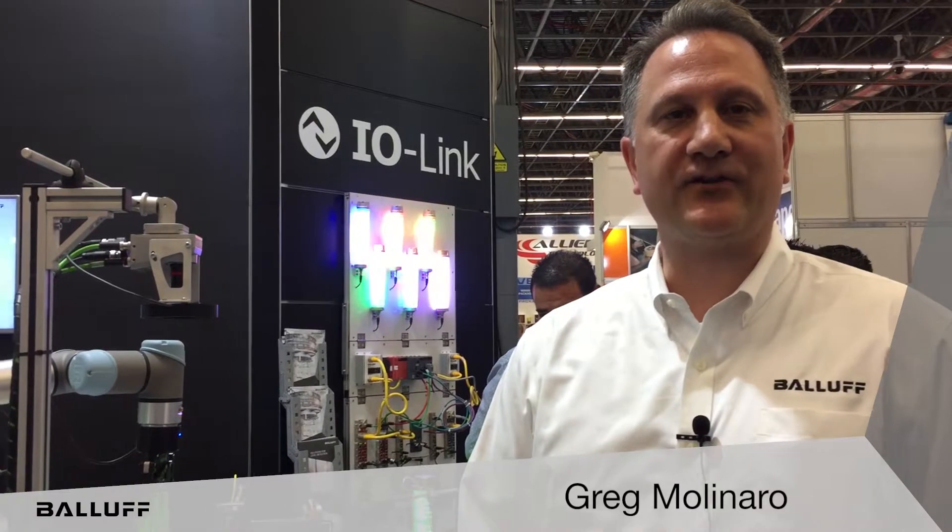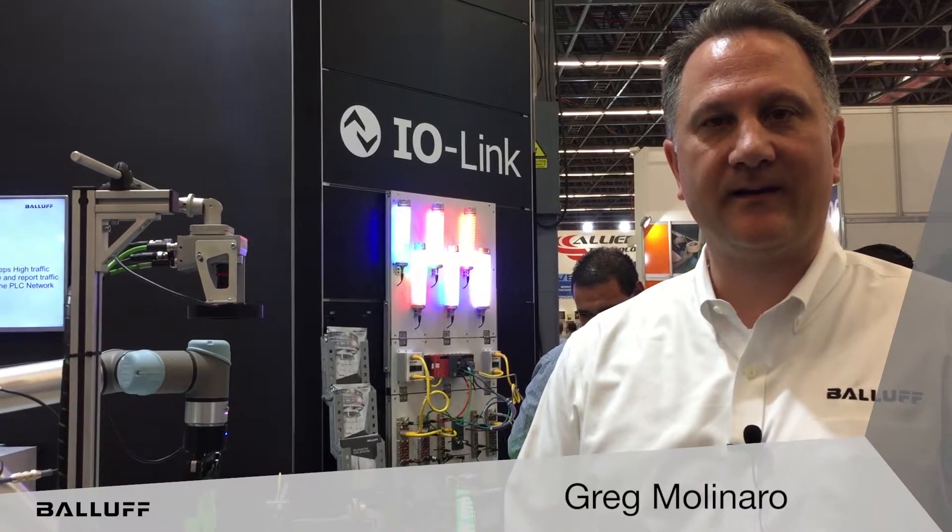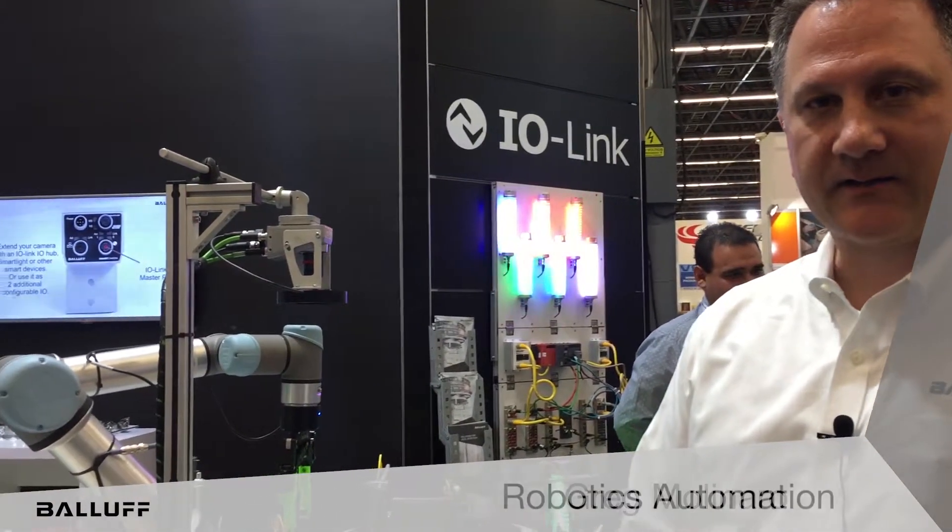Hello, I'm Greg Molinaro, Packaging Food and Beverage Industry Manager for North and South America with BALA. We're here today in Guadalajara, Mexico at ExpoPAC and we'd like to talk about robotics automation.